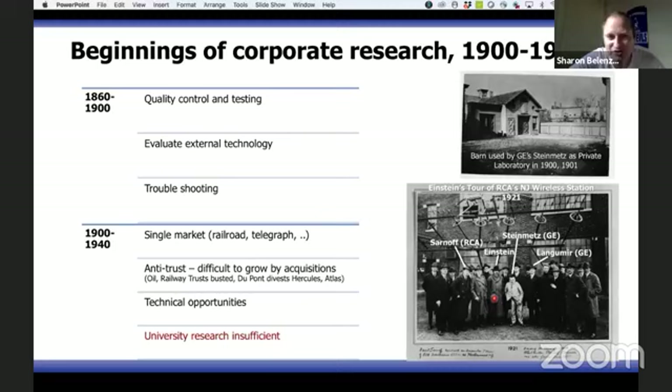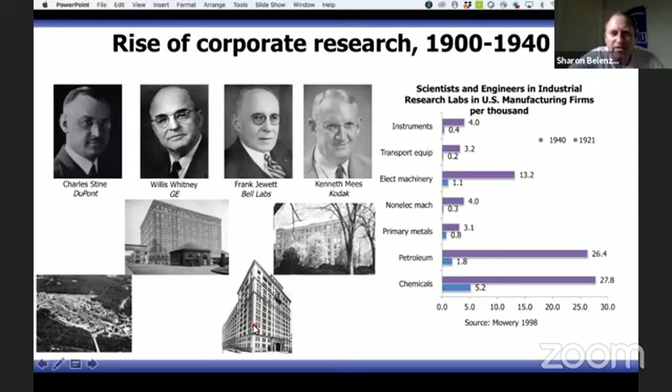What we need to understand is a major transformation in the innovation ecosystem: small inventors disappeared, everything moved in-house, markets for technology were no longer needed, one company did everything. Most importantly, companies in the US realized they needed to understand science in order to be competitive.